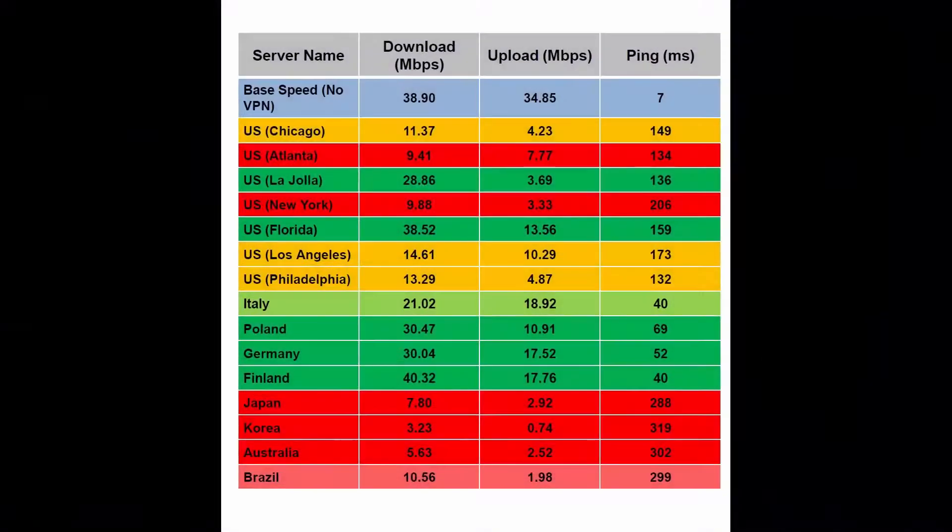Now let's have a look at the resulting speed test comparison table. Is FastestVPN really the fastest one? I'd say definitely no. Is it fast enough? Absolutely yes. And if we change the question slightly — is FastestVPN the fastest one for the price? — then the answer is clearly yes. To conclude, FastestVPN performed quite well with US Florida, US La Jolla, Poland, Germany and Finland servers. Slowest speeds are for Australian, Asian and South American servers.